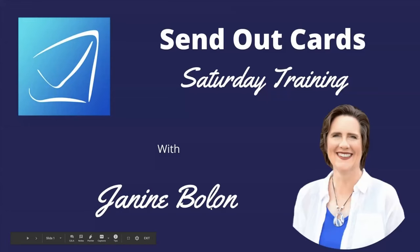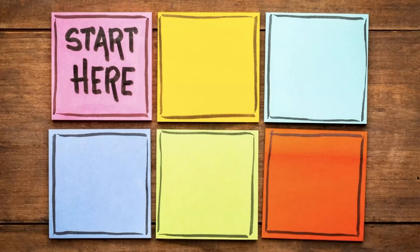Good morning. It's December 5th and this is the greeting card season. I'm Janine Bolin and this is the Saturday training that you guys have come to know and love. As you know, I'm a very linear type of person when it comes to business. I'm highly creative, but I'm highly structured at the same time.